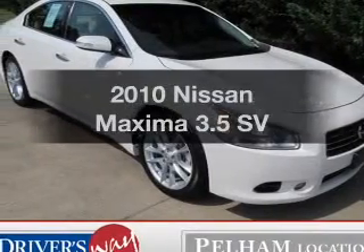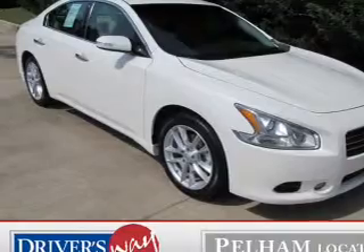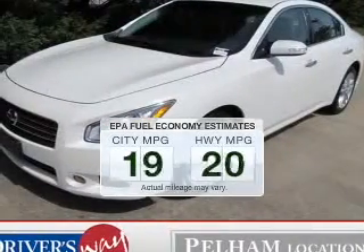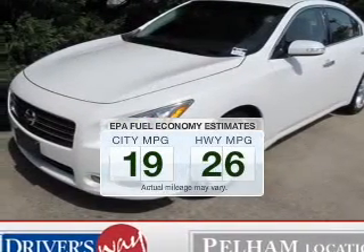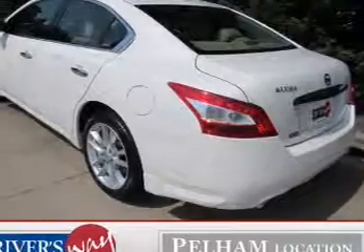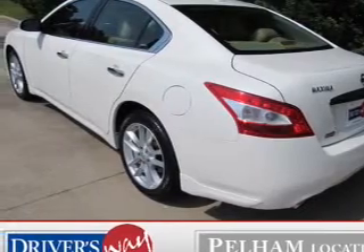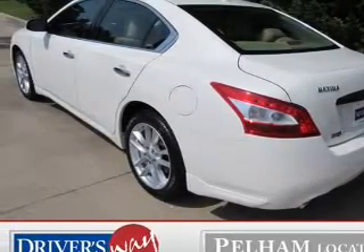The 2010 Nissan Maxima. If you're looking for a first-rate auto, this one could be yours today. Save your money — make fewer trips to the gas station when driving this fuel-efficient vehicle. The powertrain includes front-wheel drive with a reliable six-cylinder engine that responds smoothly to its automatic transmission.